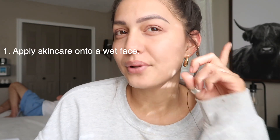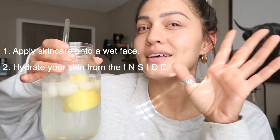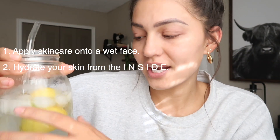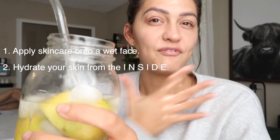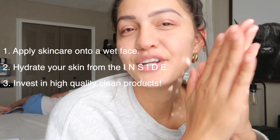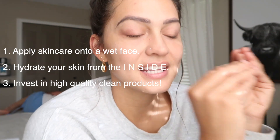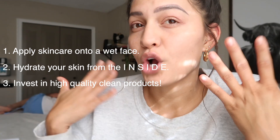A couple of tips to leave you with: one, apply your face care with a moist face. Two, hydrate — when you're drinking water and hydrating your body from the inside, it truly affects your skin on the outside. And lastly, I want to encourage you to invest in good quality, clean products. The less chemicals you put on your body, the better your skin is going to react in the long run.